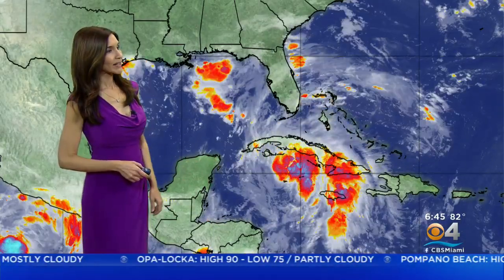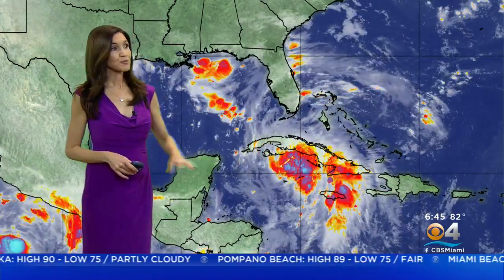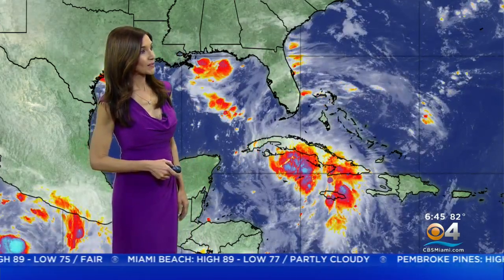Right now, tracking tropical storm Ida. This is not a threat for South Florida, but right now it is bringing some heavy rain and gusty winds and the potential for flash flooding across the Cayman Islands and Cuba due to all of that moisture.